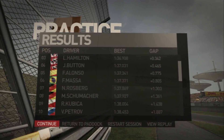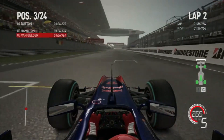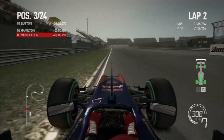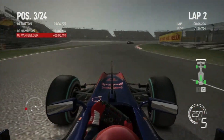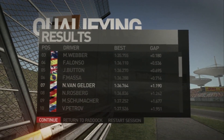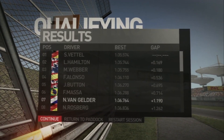We ended up in P13 with Sebastian Vettel topping the session — still 2.1 seconds off. In qualifying, with a completely dry track and this time on the option tires, I managed to improve my lap quite a bit to 1:36.764, which put me in seventh position on the grid, 1.1 seconds behind Sebastian Vettel.